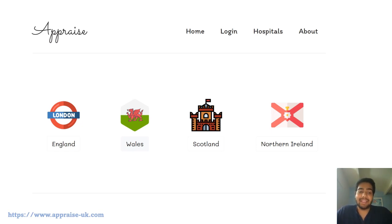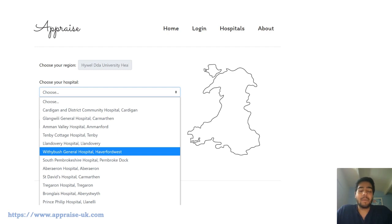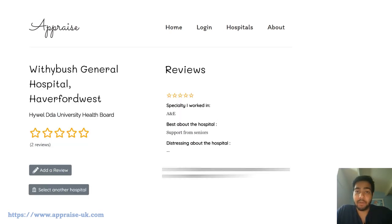This is how the page looks when you log in — you can see the different countries in the UK. When you click on one of them, in this case Wales, you can select your trust or health board, and then it will ask you to select your hospital or any hospital about which you need to get reviews. You can see the review of a hospital, which is divided by specialty, the best thing about the hospital or specialty, the distressing thing about that workplace, and a brief description, along with combined ratings shown on the left-hand side.